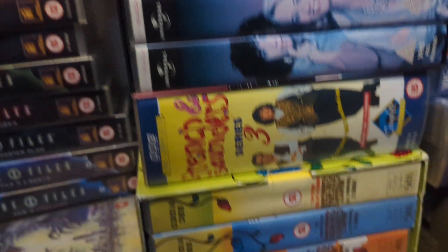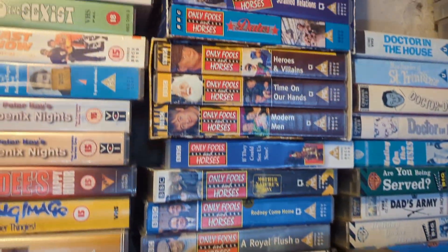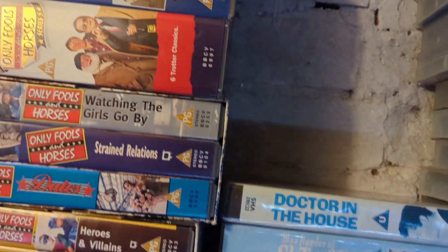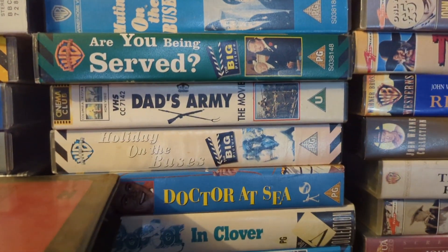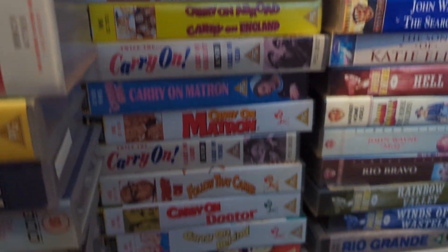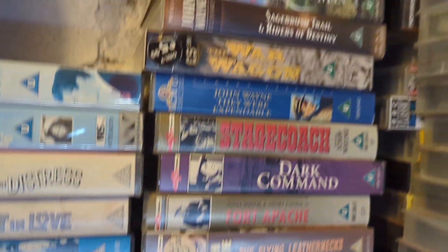Doubling up with some box sets, and then double up again. More British TV shows, and behind that Only Fools and Horses. Then we've got old British comedies — Doctor on the Buses, Dad's Army — British TV shows, and then into the Carry-On films. Then there's the Duke — I've got more John Wayne videos than any other actor, I think.